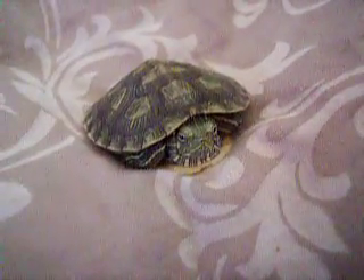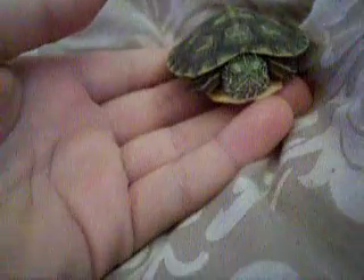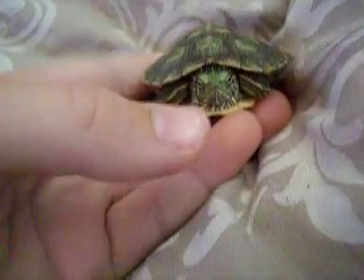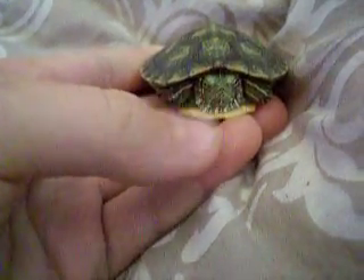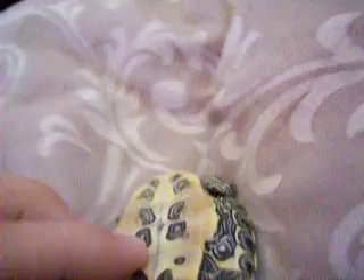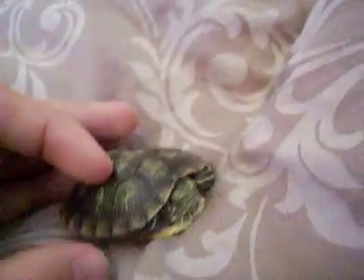This is the baby red-eared slider turtle that I have. Got him right here — he's still a baby. He's a little bit feisty though, he tries to bite sometimes. He's got pretty cool underbelly markings. He's still just a little baby though.